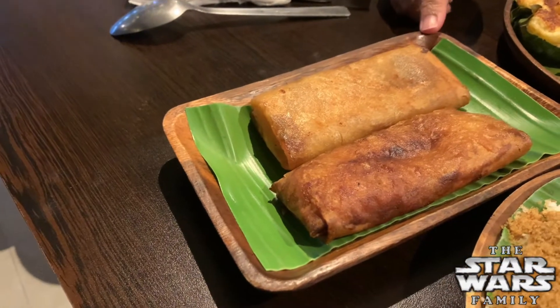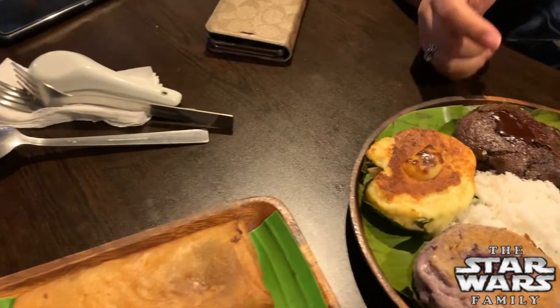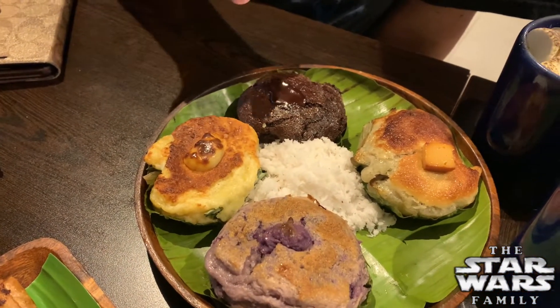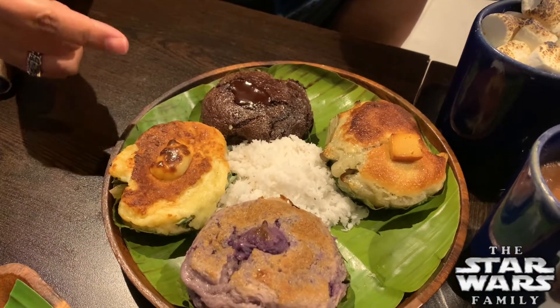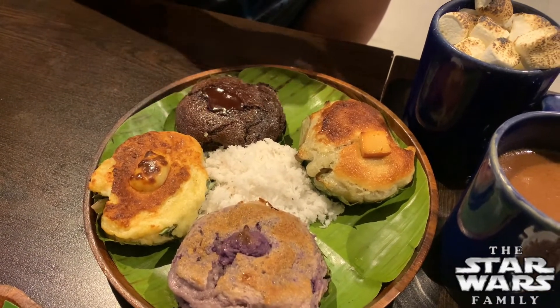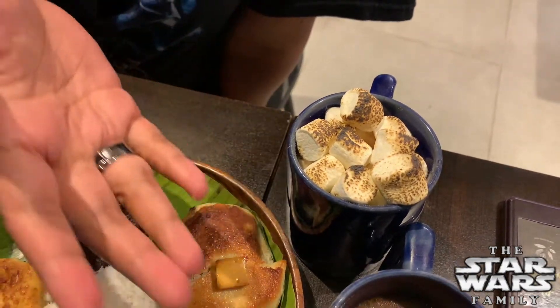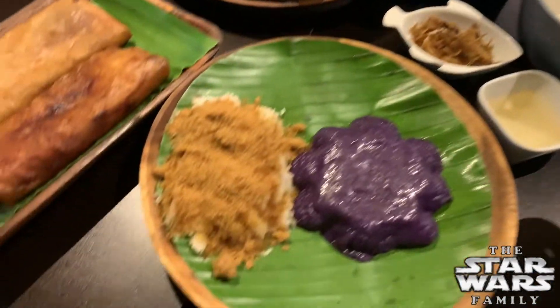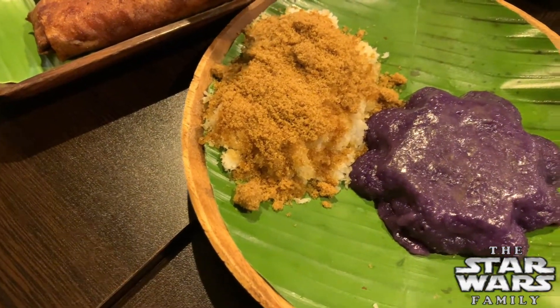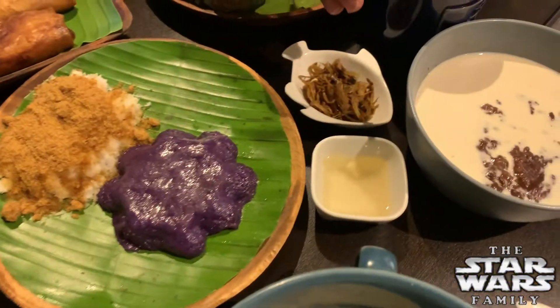Alright guys, so everything has arrived all at the same time, so we'll go through it all. We have turon with jackfruit - banana and jackfruit - that's saba and langka. Then we have the bibinka, four flavors: ube or purple yam, cheese, chocolate, and flan, and in the middle is shredded coconut. And then of course there's more hot chocolate, classic hot chocolate, and puto bumbong - made with sticky rice with coconut and muscovado sugar.